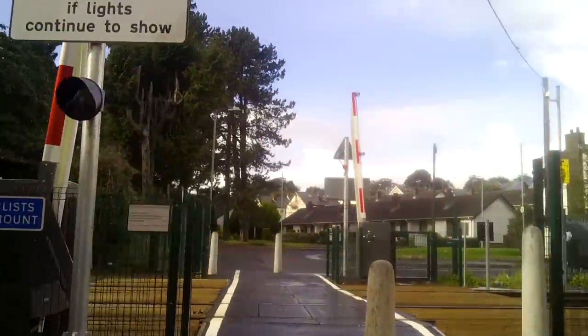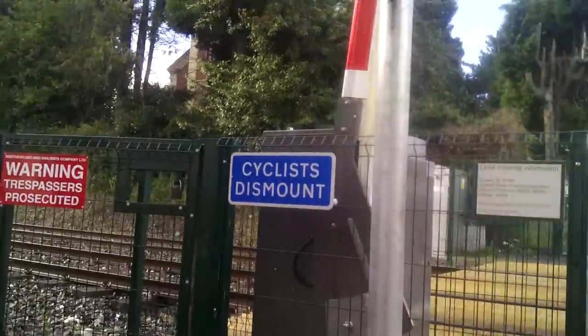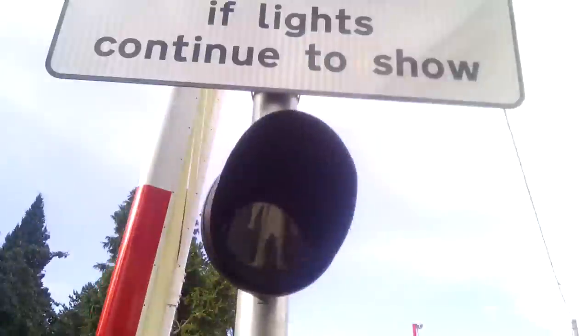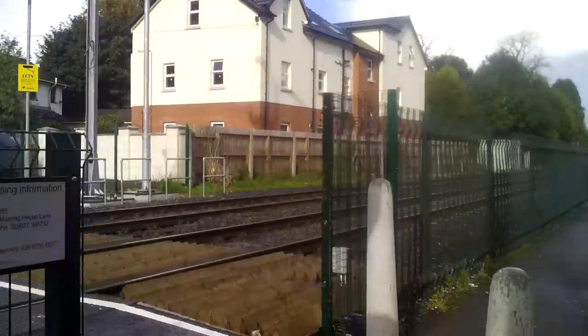This is the crossing with the barriers up. It's a nice crossing. It used to be a footpath crossing.